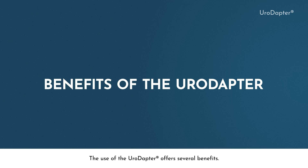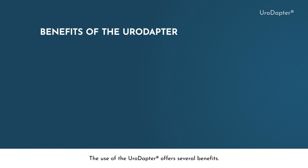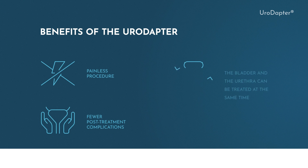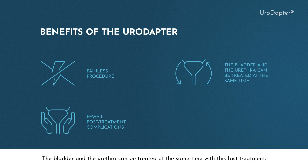The use of the Uroadapter offers several benefits. It is a painless procedure with much fewer post-treatment complications. The bladder and the urethra can be treated at the same time with this fast treatment.